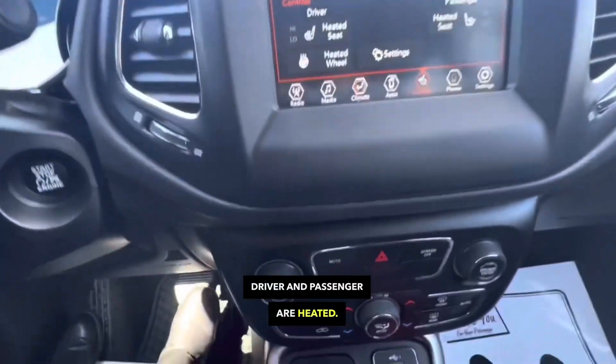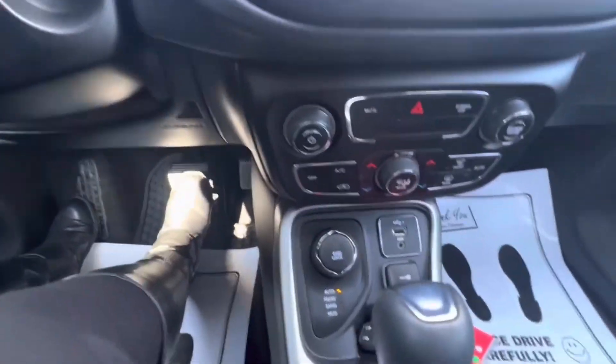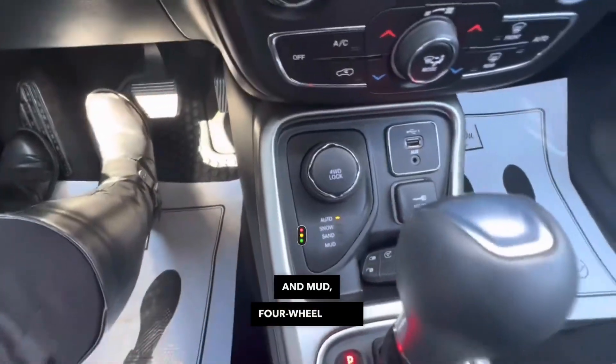Driver and passenger seats are both heated. That's your knob here for snow, sand, and mud — four-wheel drive.